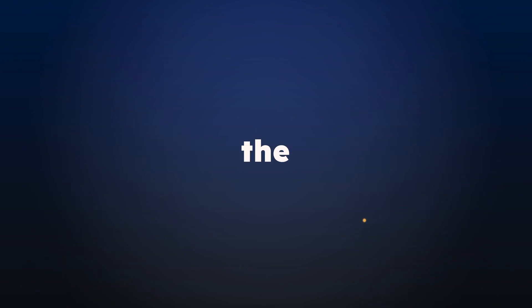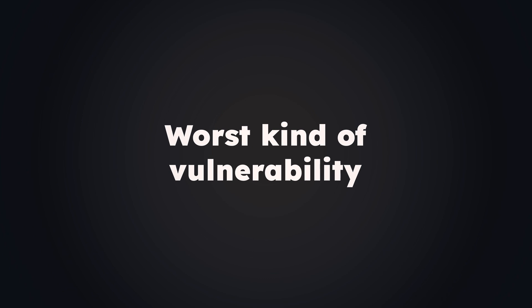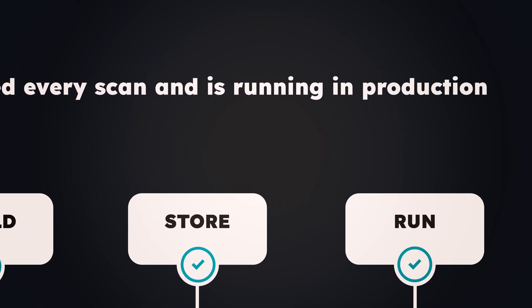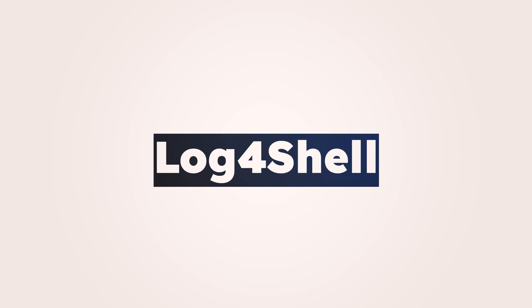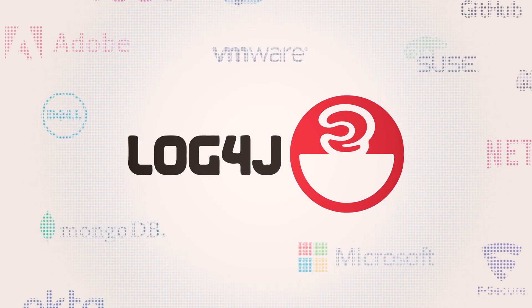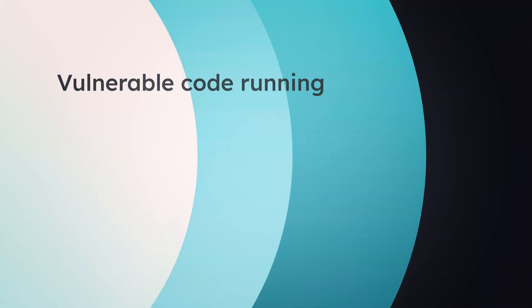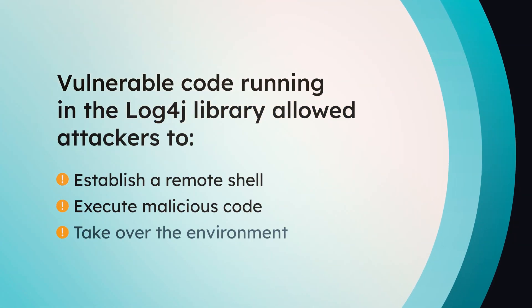Then there's the worst kind of vulnerability — the one disclosed after your build has already passed every scan and is running in production. The infamous zero day. Take log4shell as an example, one of the biggest zero day exploits in history. Vulnerable code running in the log4j library allowed attackers to establish a remote shell, execute malicious code and take over the environment.